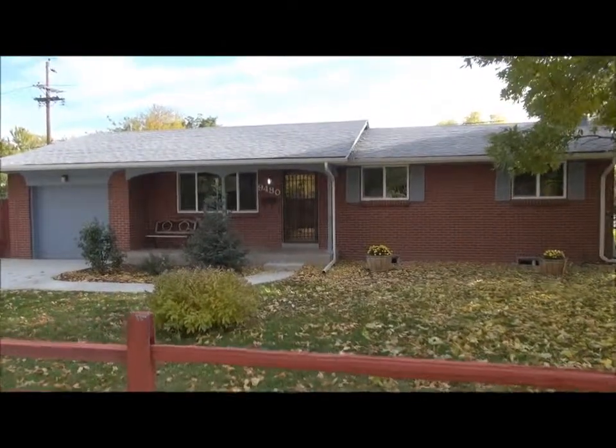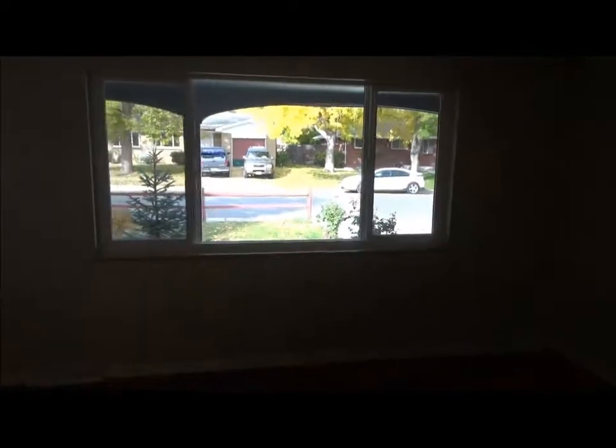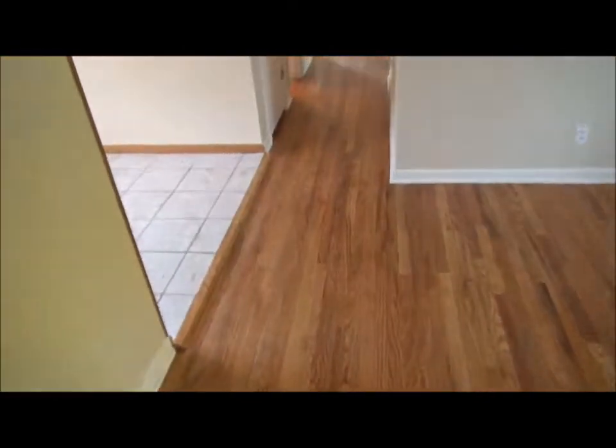Let's go inside now and look at this home. Coming in through the front door, we're in the living room with that beautiful picture window — and by the way, the windows are brand new. The hardwood floor is beautifully refinished, very nice.